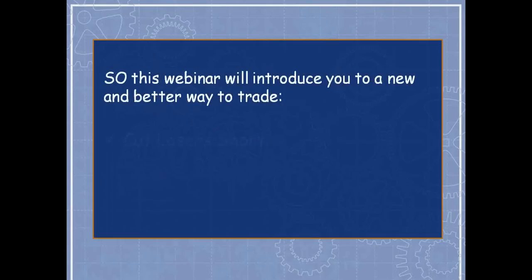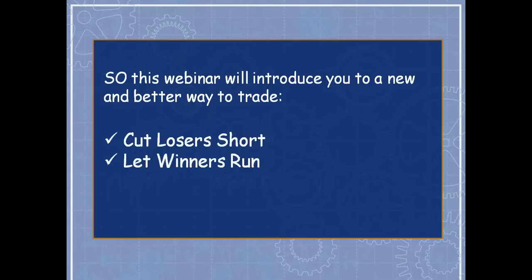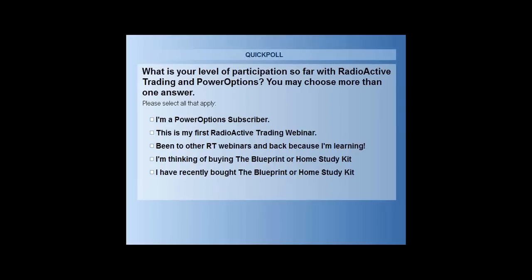This webinar introduces a new and better way to trade: cut your losers short, let winners run, and potentially get paid while doing it. During today's class I'll frequently pop in with polls. We've got over 60 people in the room right now, plus many more who registered for the recording. This is a live class — it's February 10, 2015, about seven minutes after noon on the East Coast.